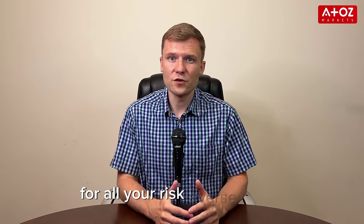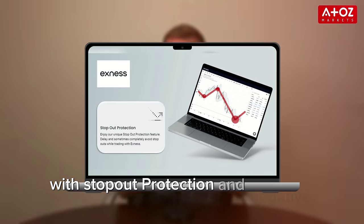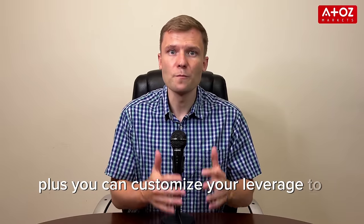For all your risk-averse trades, Exynos has your back with stop-out protection and negative balance protection. Plus, you can customize your leverage to match your trading style and risk tolerance.